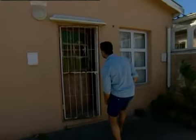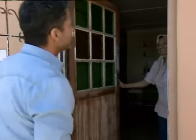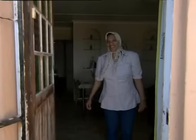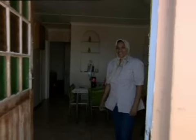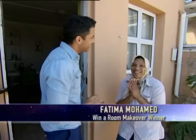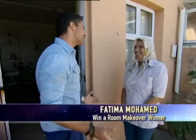A mother studying social work and volunteering whilst raising her own children could use a little luck. Are you the same Fatima Mohammed that entered the Top Billing Win a Room Makeover competition? Yes I did. Well in that case, come on out here. I'm very happy to tell you that you have won. I'm so happy. What can I say? Is that a nice present? Yes it is.